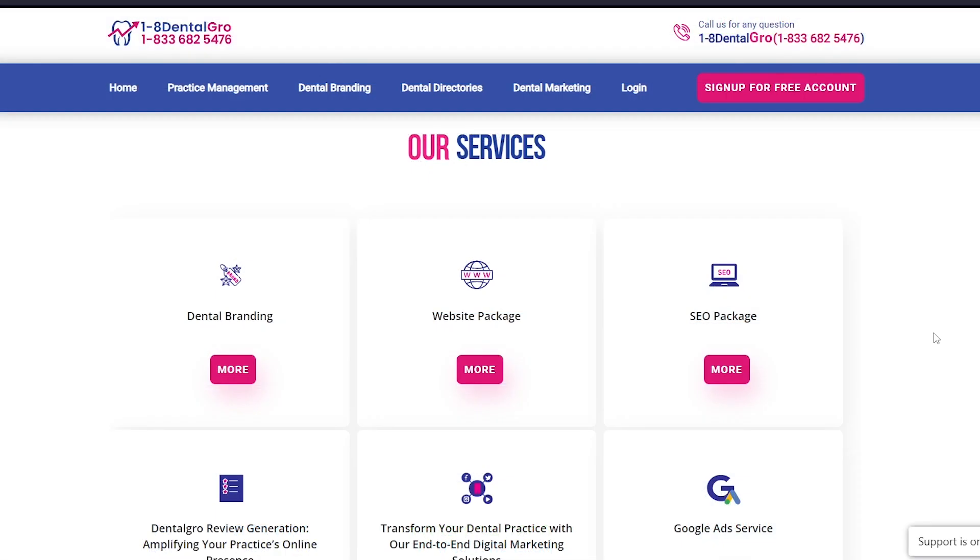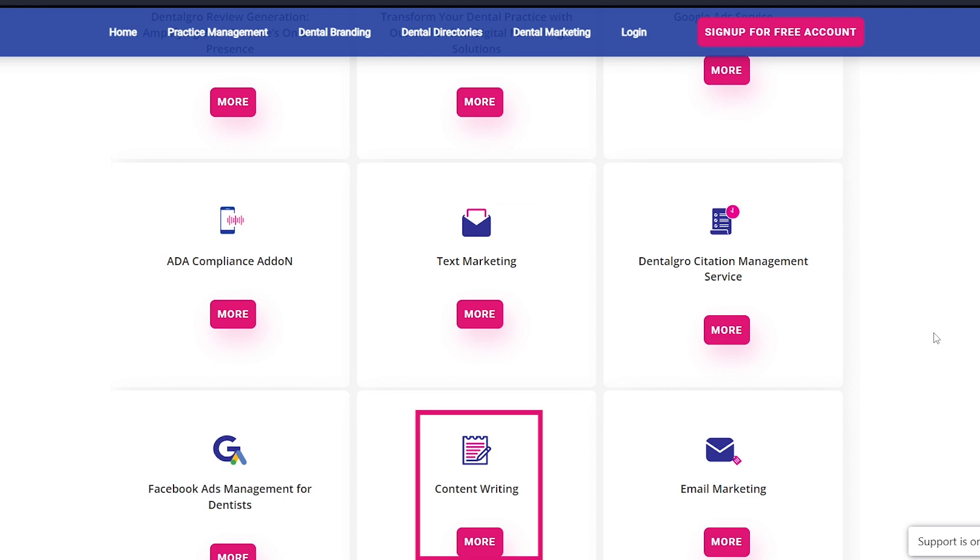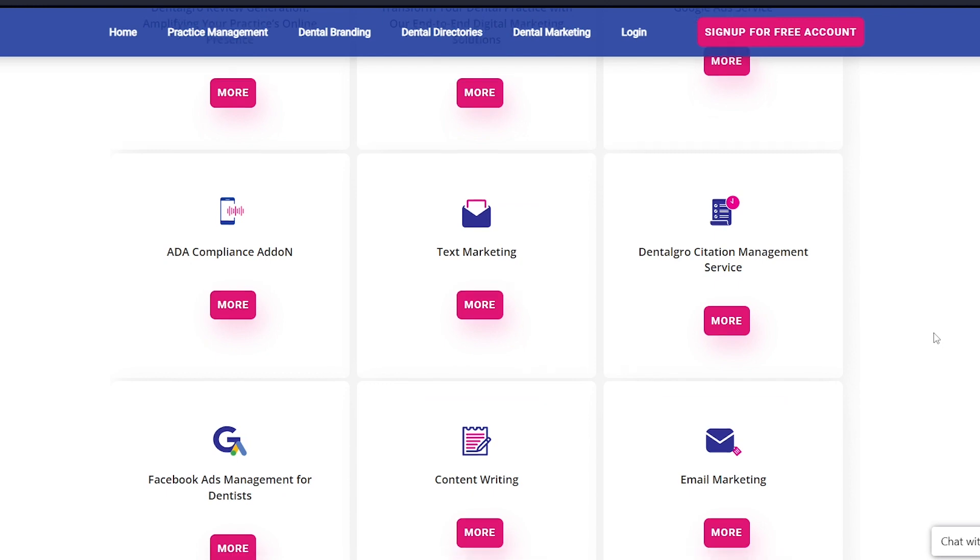We also provide you with many services like website packages, SEO, Google Ad Service, text marketing, content writing, and email marketing, and others.